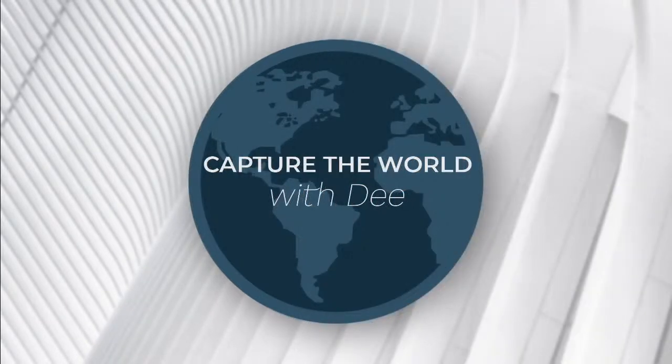Welcome to Capture the World with Dee — interviews with companies and individuals to learn more about digitally capturing the built world: video, drone, 3D tours, pictures, panoramas, and more. And now your host, a social influencer and community activist, Dee Johnson.